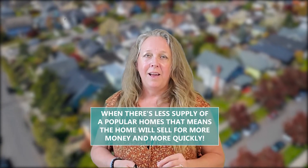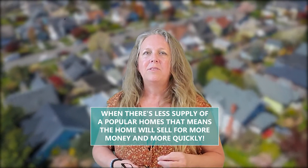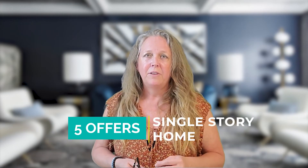Location, location, location is essential when pricing and selling a home. It's also important to know what homes are in higher demand. When there is less supply of a popular home, that means the home will sell for more money and more quickly. For example, recently we received five offers on a single story home that had a three car garage and a pool.